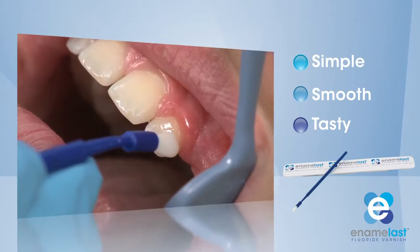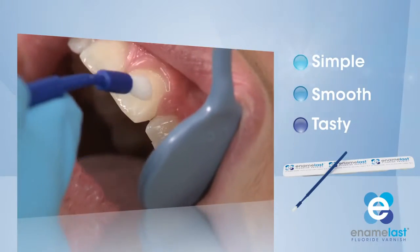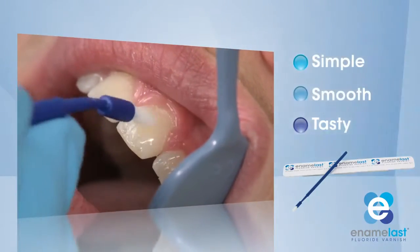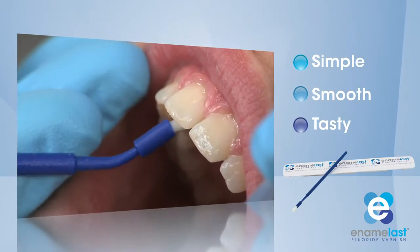And your patients will appreciate Enamelast's nearly invisible appearance and smooth, non-gritty feel. Plus, Enamelast comes in Ultradent's tasty Walterberry flavor that your patients will love.